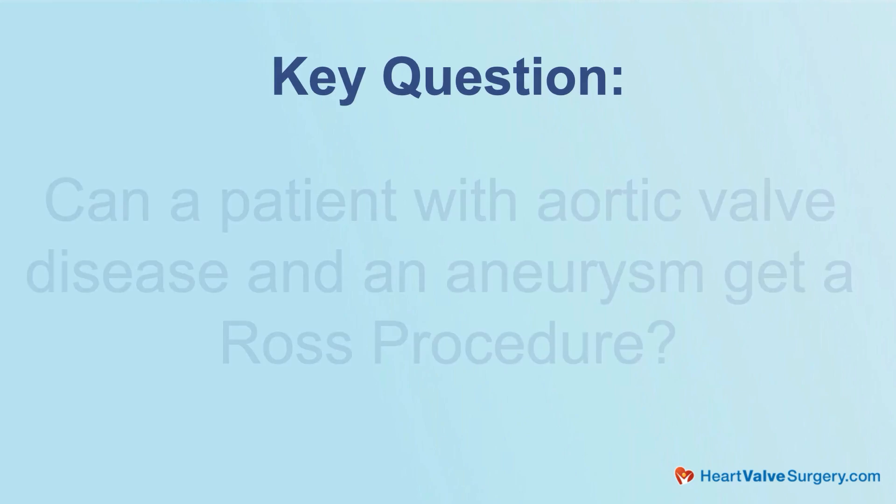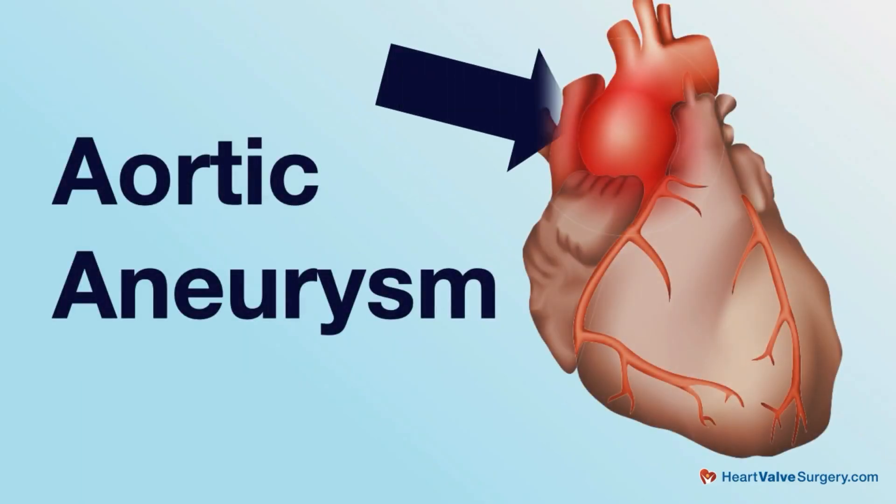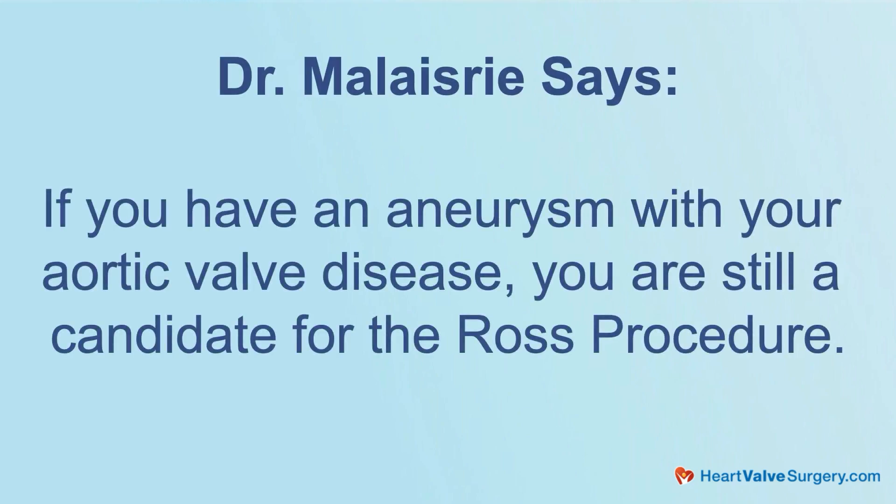The Ross procedure is a very complex operation. Many patients with aortic valve disease also have aneurysms. We're getting lots of questions from patients: can a patient with aortic valve disease and an aneurysm get a Ross procedure? Patients with aortic valve disease often have an aortic aneurysm associated with it. People think that Ross procedures are just to treat the aortic valve disease or replace the diseased valve with the patient's own pulmonary valve. But a lot of times, the aneurysm also will get replaced. So a large part of the aorta is replaced as part of the Ross procedure. To answer the question, if you have an aneurysm with your aortic valve disease, you're still a candidate for the Ross.